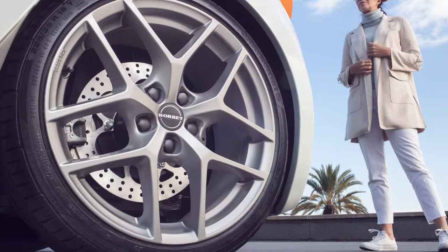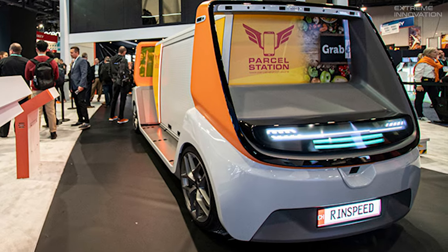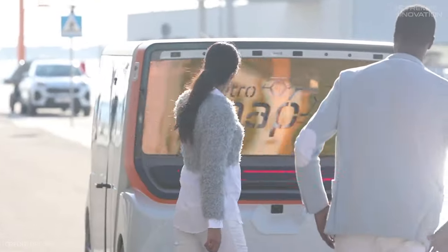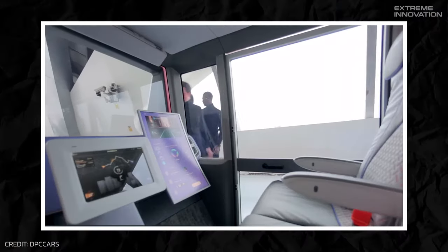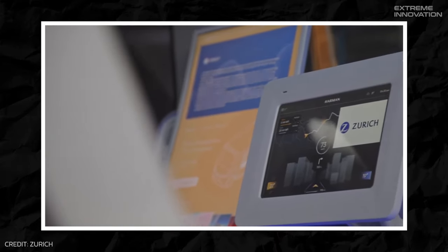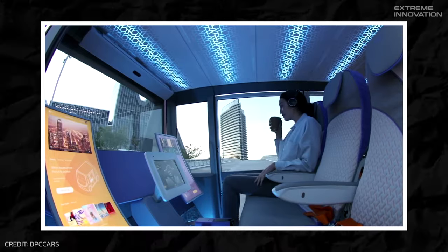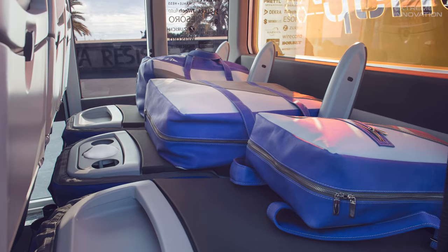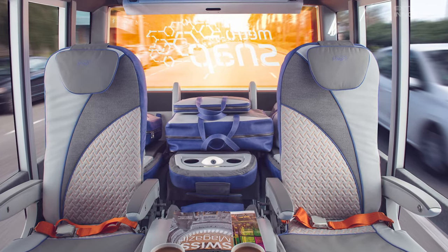With its sleek 18-inch wheels, digital license plates, and state-of-the-art micro-pixel LED lights, the Metrosnap exudes modernity. The LED lights also have a practical safety application, projecting warning symbols on the road ahead. The interiors of the passenger pod are no less impressive, equipped with digital displays, mood lighting, and repurposed seats from Boeing 737, ensuring utmost comfort. These seats are both functional and versatile, capable of folding down to make room for extra luggage.